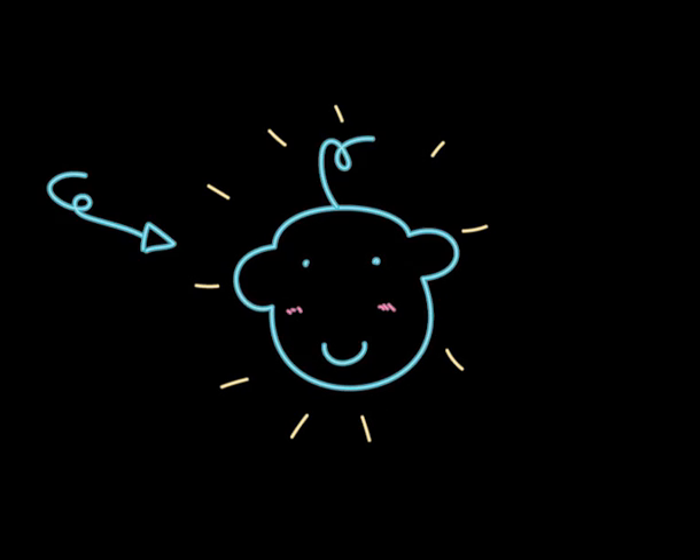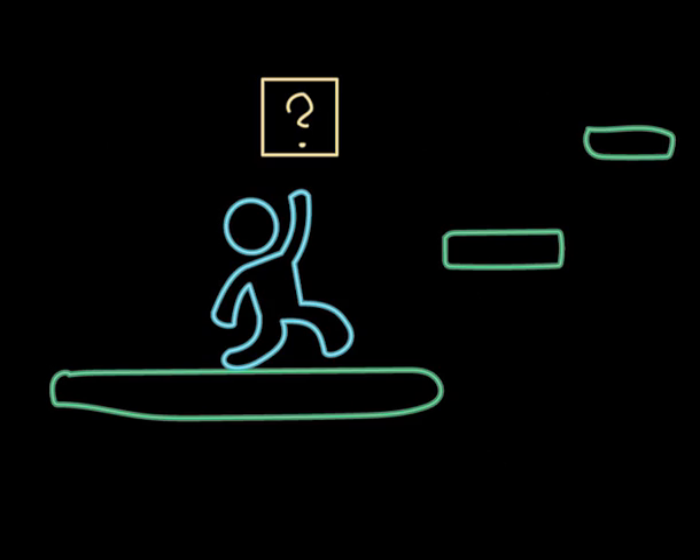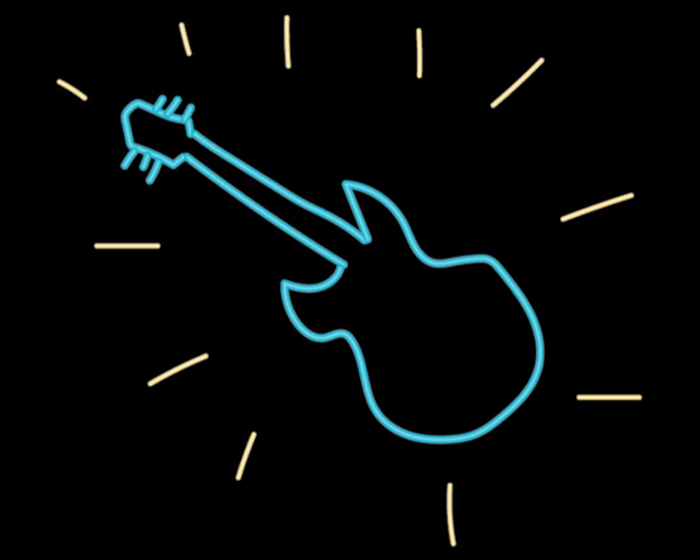Ever since I was little I have loved playing video games, and the ones I love the most have always been and will probably always be classic jump and runs. And another hobby of mine is music — I love playing instruments and singing.